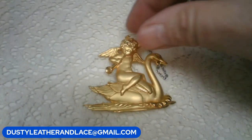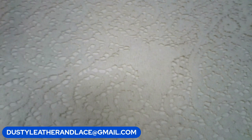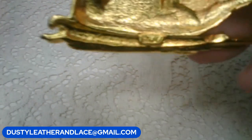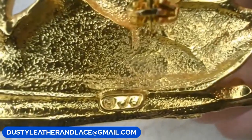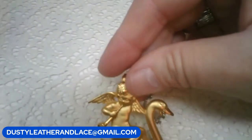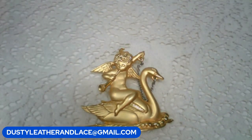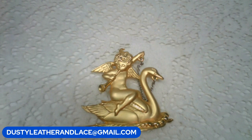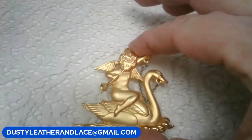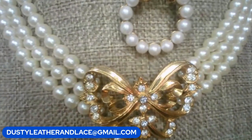This is a really cute JJ brooch - there's the signature right there. I've got a little angel blowing his horn and riding on a swan - I thought this was really unique. It's got the brushed gold tone; it's a large brooch. This one's going to be twenty dollars. Keyword: 'JJ swan.'